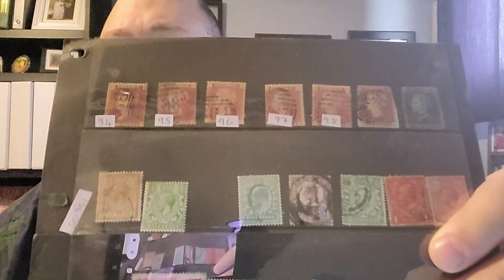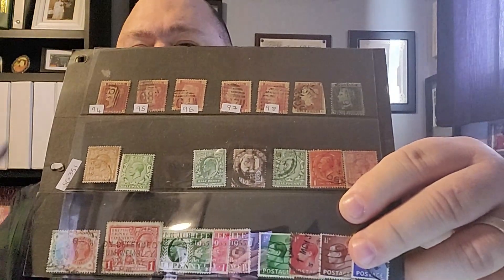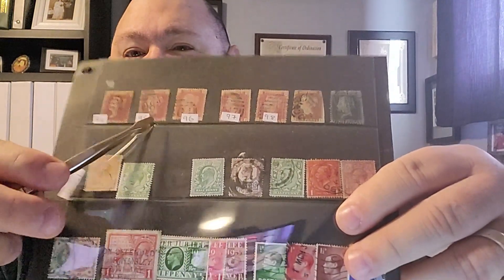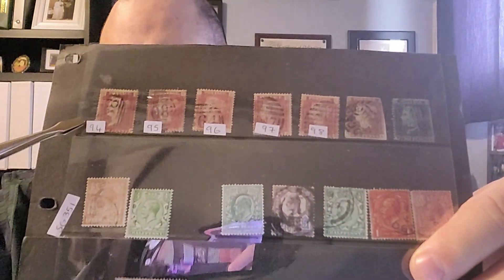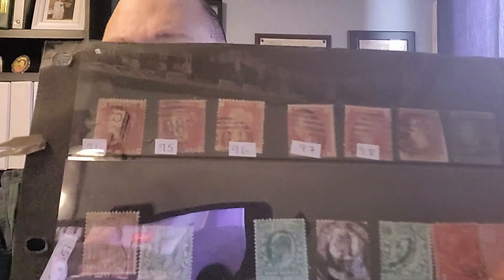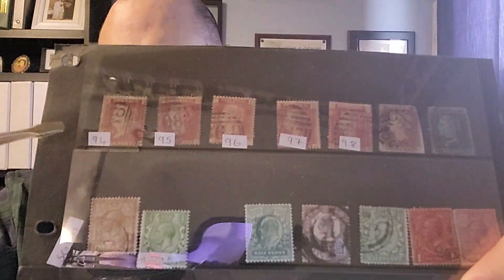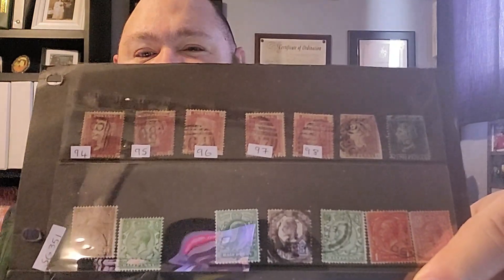These are the stamps that John sent me. I'm going to highlight a few of these. The first are five penny reds. John has included the plate number for each one, which I really appreciate. The plate number for these penny reds, if you're looking for them, can be found in the very small lattice work on the sides of the stamp. You will need a magnifying glass for that, but John has done that for me and marked those.